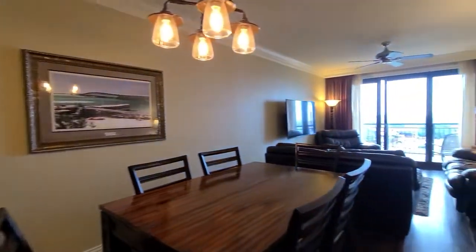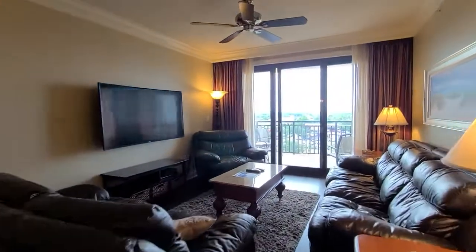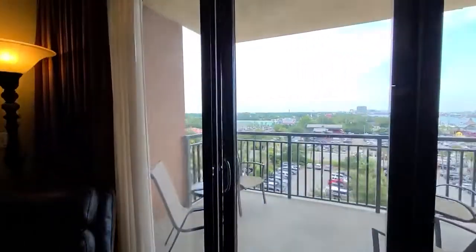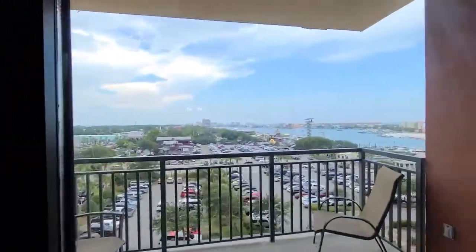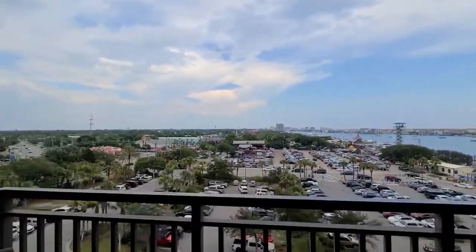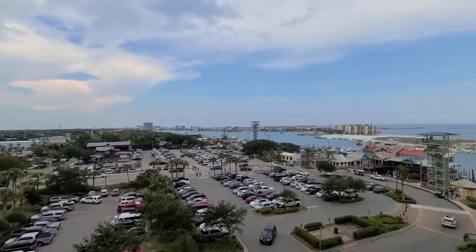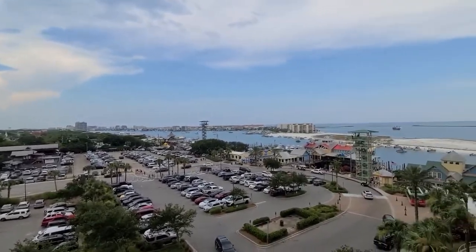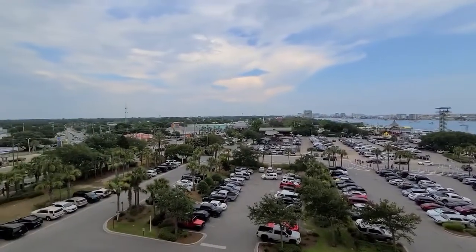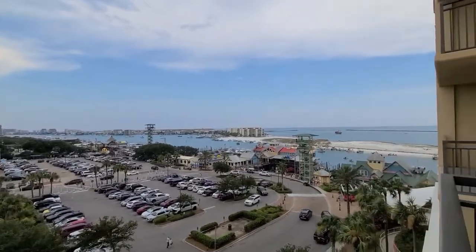Let me give you one last peek from the balcony off the main living area here. This is a great investment property if you're looking for a vacation rental — it is booked solid all summer long. Please let us know if you have any questions or if you'd like to set up a private showing. We would love to show you this unit. This is Unit E309 located at Emerald Grande directly on the Destin Harbor in Destin, Florida.